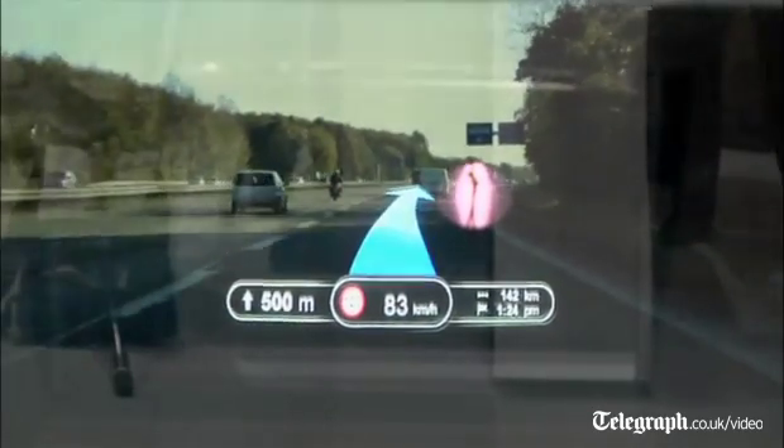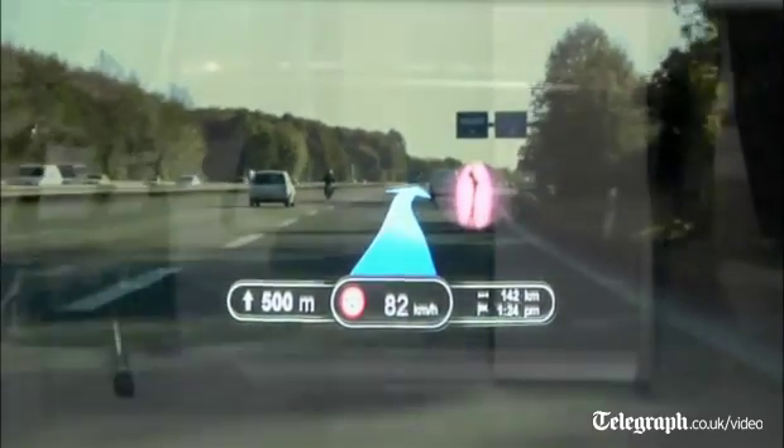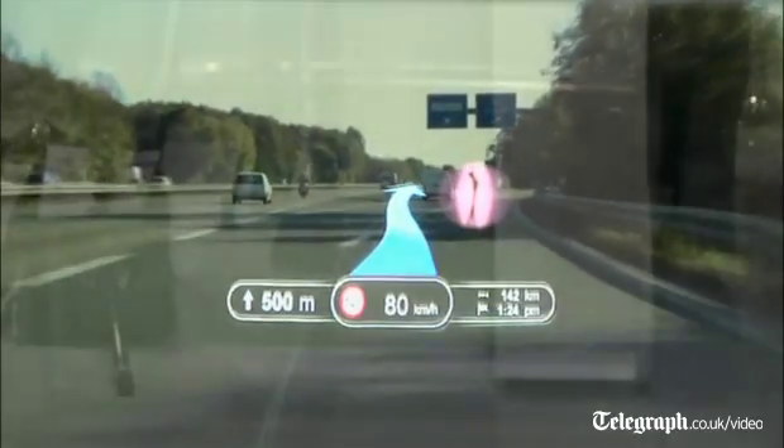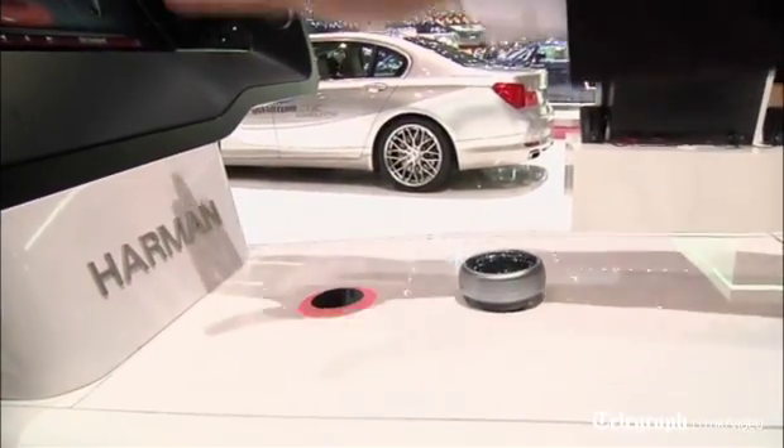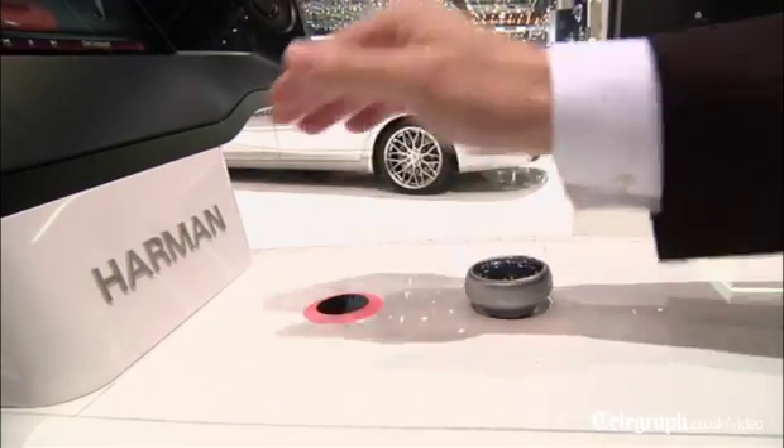What you see here is our interactive head-up display system. This is an infotainment system with a multi-display architecture. We are having not only the central information display, but also we are driving the instrument cluster and the head-up display. It is interactive in terms of gesture control for the head-up display and the whole dashboard.